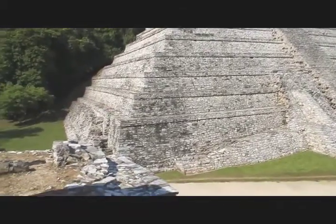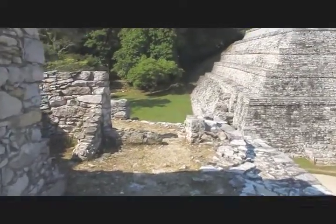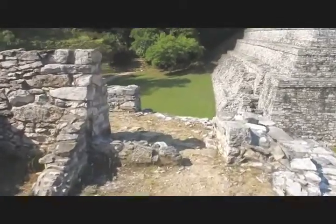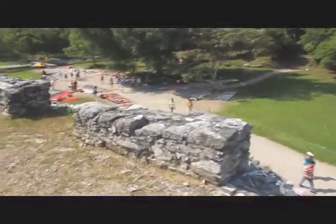This complex goes on for miles and miles. Everywhere you look, there are huge buildings. We're coming around the top of the palace and looking down into the courtyard where some of the people of Mayan ancestry sell their handicrafts.